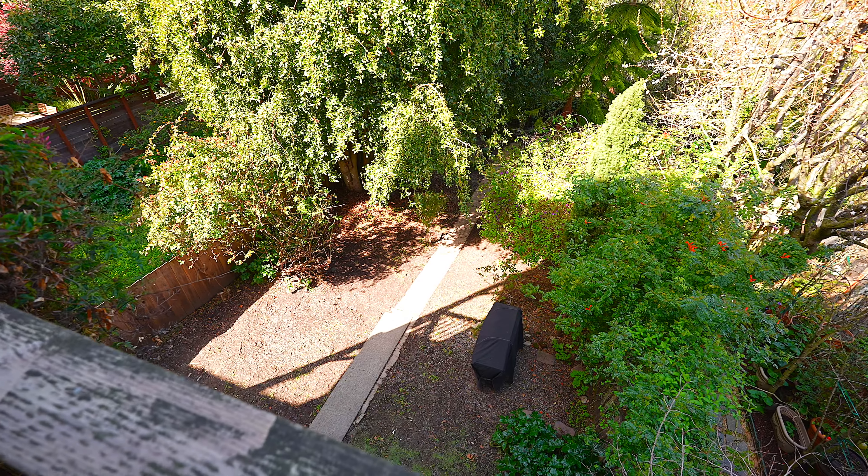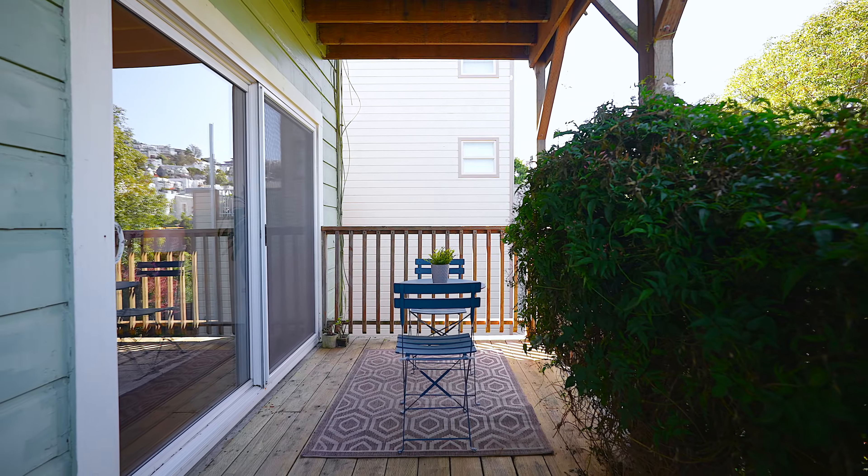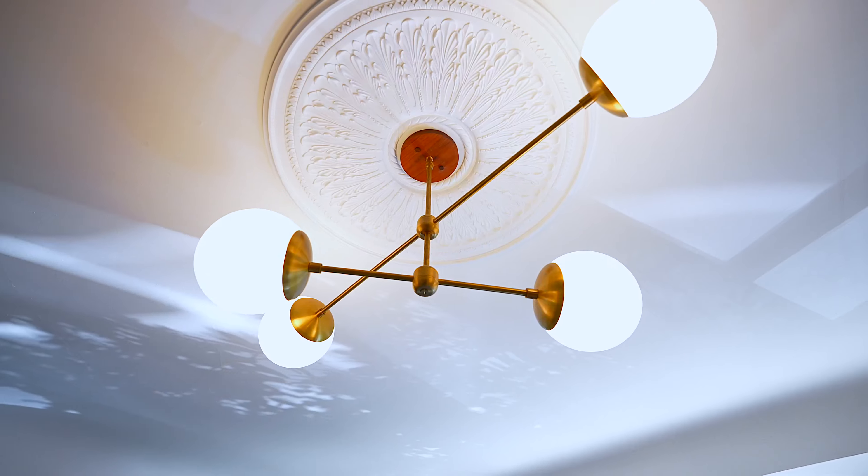The functional floor plan has all the entertaining space positioned at the rear of the condominium, so you and your guests have direct access to the private deck.